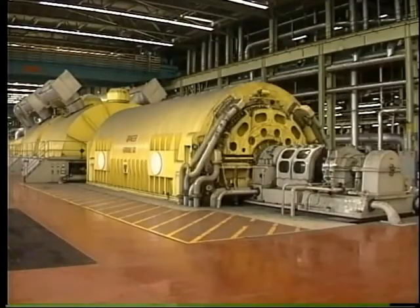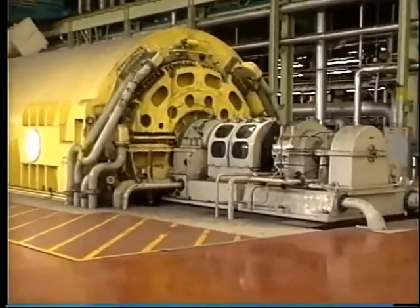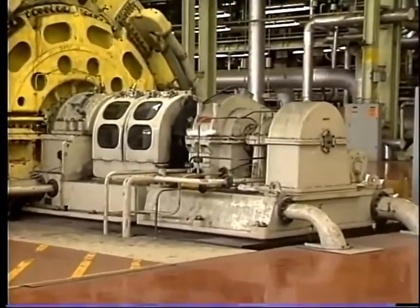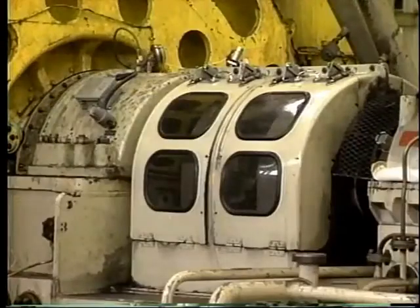An alternative source of DC excitation is from a generator, which may be driven by direct coupling to the shaft, or in some cases through a reduction gearbox. Access is provided to allow maintenance and inspection of the collector rings and exciter.